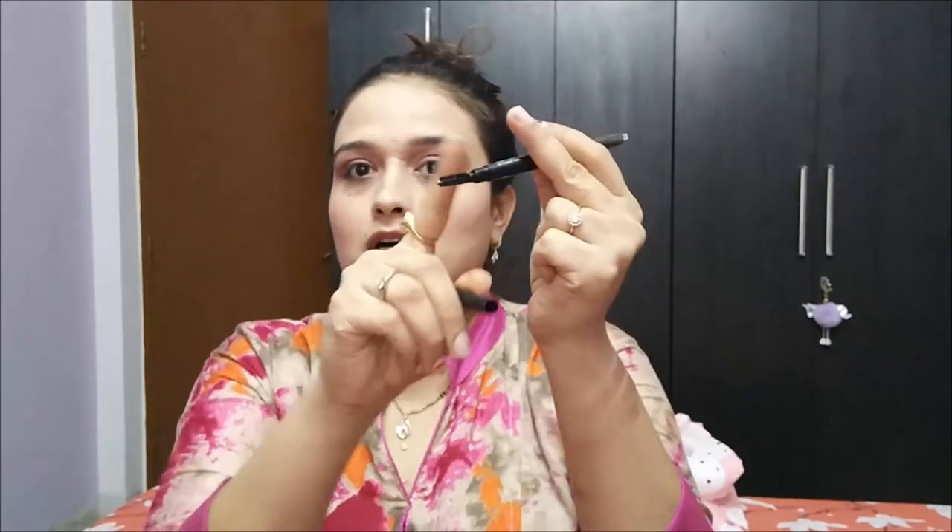Time for brows. For brows I'm going to use the Sugar Arch Rival Brow Definer in shade 02, Taupe Tom, which is like a grayish brown shade. I have naturally blackish-brown hair, so I find these kinds of shades a perfect match for me. This is how it looks — it's like a triangle tip on one side and a spoolie brush on the other side. Packaging is again matte black. There is not much pigmentation when you swatch it, which is perfect because you do not want too much creamy product on your brows. So I'm just going to fill in the gaps and define my brows. You can see what difference filling in your brows makes. I'm just going to do the same on the other side.